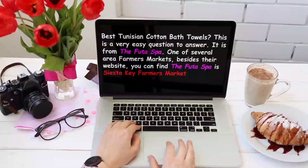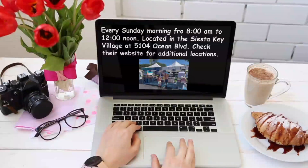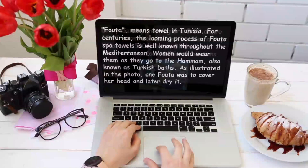Where is the best Tunisian cotton bath towels? This is a very easy question to answer. It is from the Foto Spa. One of several area farmers markets, besides their website, where you can find the Foto Spa towels, is the Siesta Key Farmers Market — every Sunday morning from 8 a.m. to 12 o'clock noon, located in the Siesta Key Village at 5104 Ocean Boulevard. Check their website for additional locations.